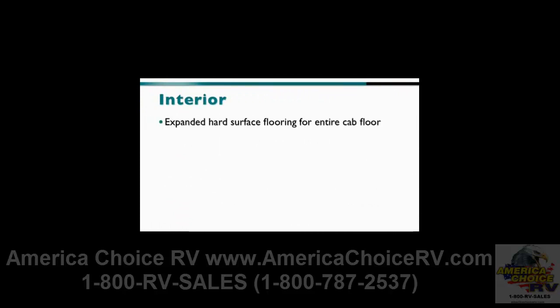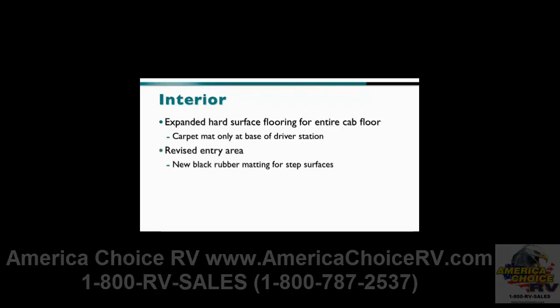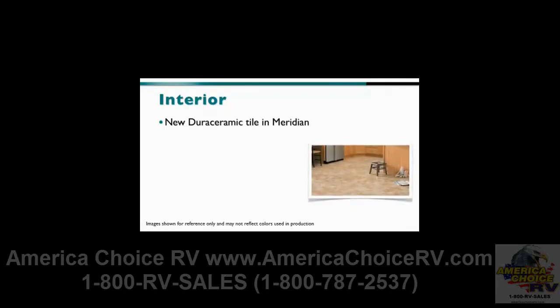On the inside, customers will be delighted to find expanded hard surface flooring for the entire cab floor with a carpet mat only at the base of the driver's station. The entry area is also revised with no carpet and new black rubber matting for the step surfaces. Customers will love the new Dura Ceramic tile in the Meridian, which features limestone composite construction and is grouted just like standard ceramic.